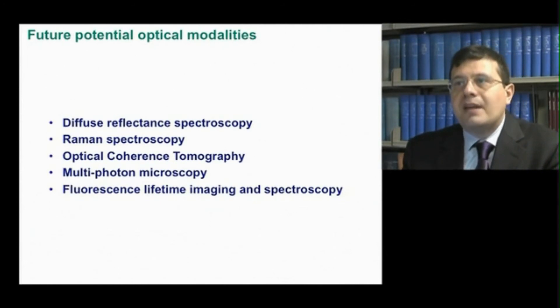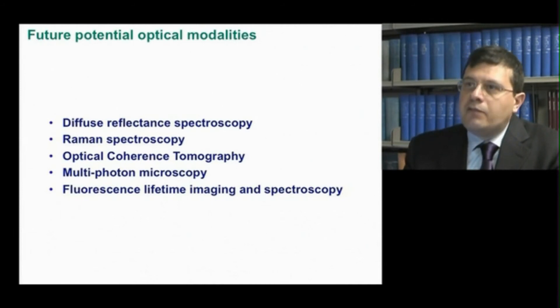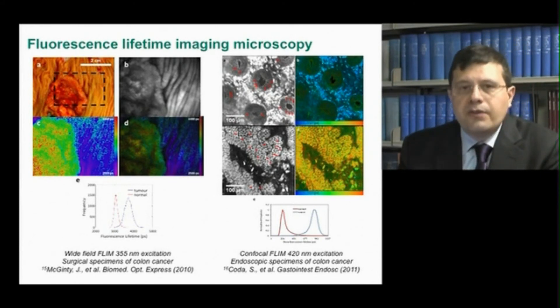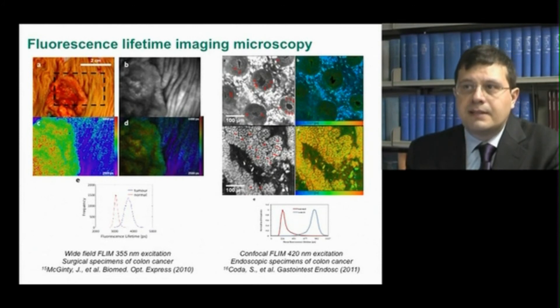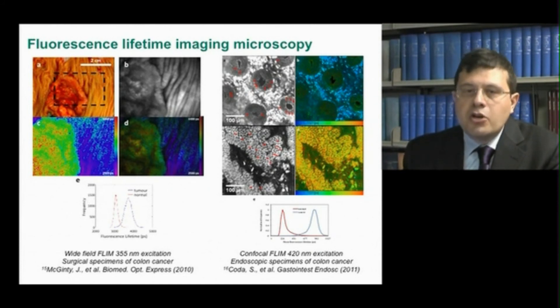Various optical approaches are being investigated for their potential to provide an in vivo, labour-free optical biopsy to aid diagnosis of gastrointestinal cancer. Amongst these, fluorescence lifetime spectroscopy is an attractive technique for clinical use, as it can be developed into a real-time adjunct for endoscopic examinations. Previous proof-of-principle work by our group, using wide-field FLIM at 355 nm excitation on surgical specimens of colon cancer (left image), and confocal FLIM at 420 nm excitation on endoscopic specimens of colon cancer (right image), showed that the fluorescence lifetime of the neoplastic tissue was consistently longer than that from surrounding non-neoplastic tissue.